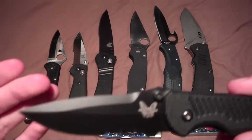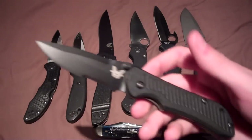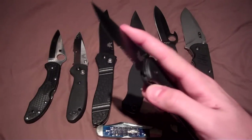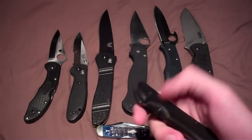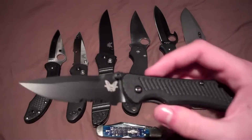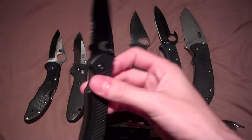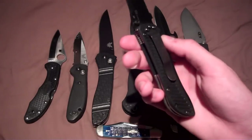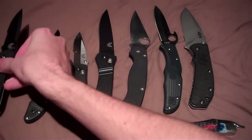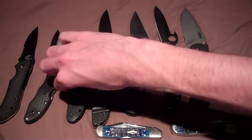My first good knife that I carried daily was the Benchmade Mini Nitro Striker. I had been looking for a first good knife, found some type of list on the internet of good brands, liked the name Benchmade, looked it up, looked in their catalog, found this, thought it looked awesome, so I bought it. I maybe used it once to open up a letter.